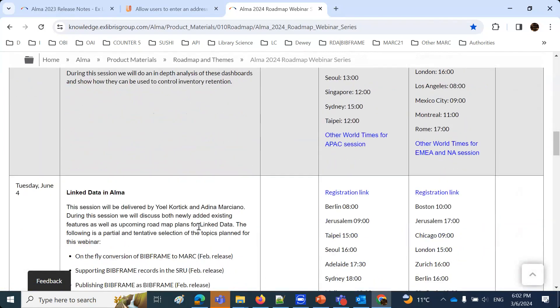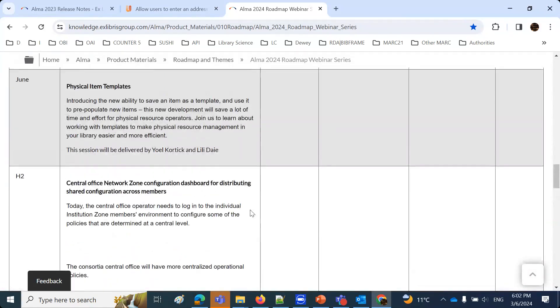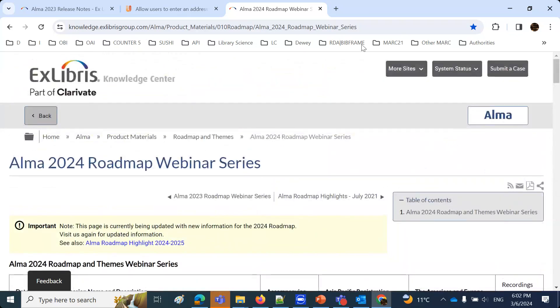We already had a session on the bibliographic record and physical inventory retention in ALMA. Today we are on the fulfillment personal delivery pickup locations. On this page you will also see a link to the PowerPoint which Moshe will be showing. After the session, we will be putting here the link to the recording as well, like we did for the previous session. That link will also be on our education's webinars page.